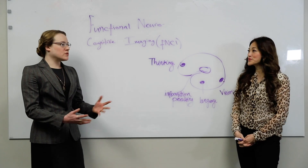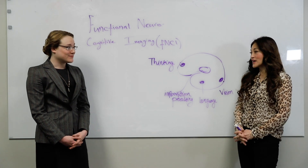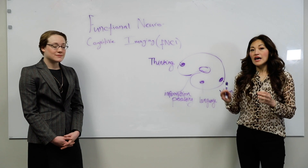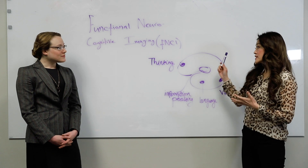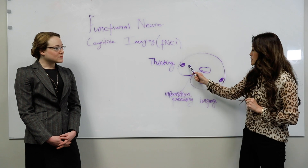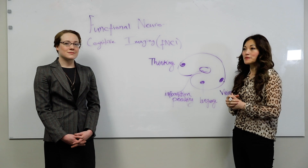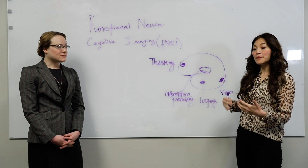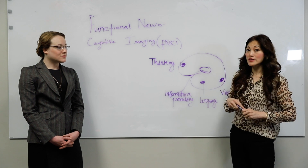So Dr. Fong, how do we use functional neurocognitive imaging, or FNCI, to guide treatment here at CFX? That is a great question, Dr. Loewen. fMRI allows us again to see how efficiently blood is being metabolized in the brain. We're looking at almost 60 different regions with our FNCI and we can identify what parts of the brain might be metabolizing blood efficiently, not efficiently at all, or maybe overusing or over-metabolizing blood in different areas — essentially stealing blood away from other areas that could be using it.